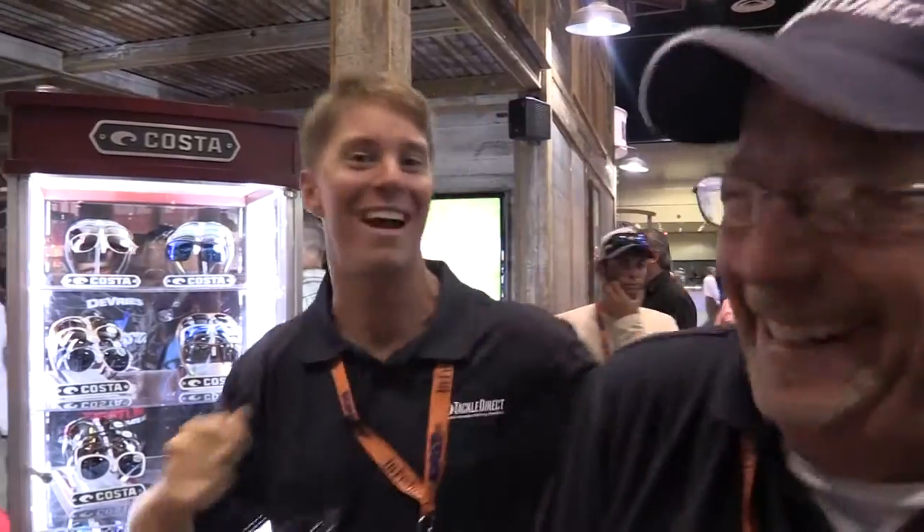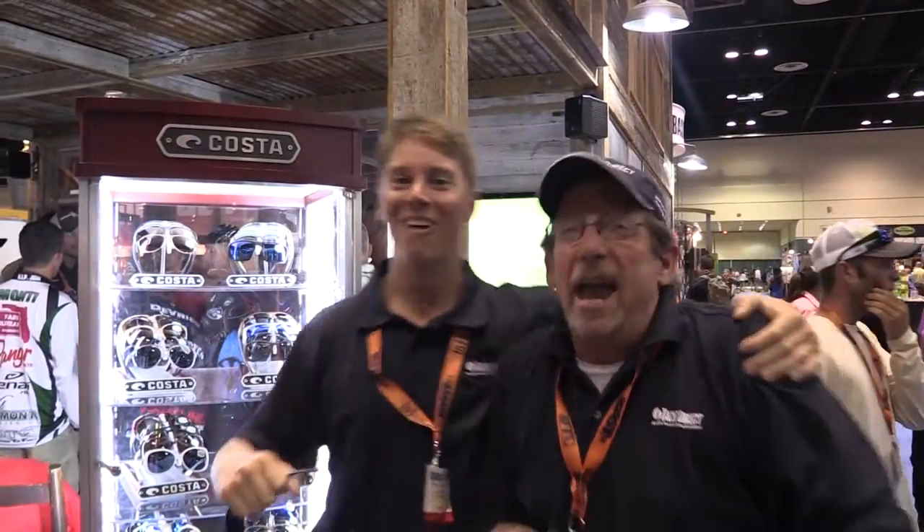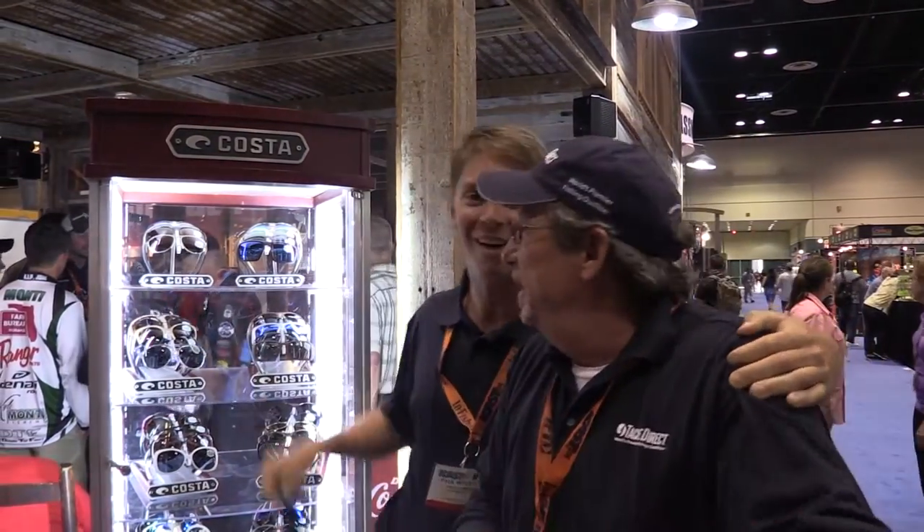As you can see, we've got a party going on right here. We're having fun, man. This is a party going on here at the Costa Del Mar booth. Not only do they have great products, but if you ever want to see somebody throw a party with young people, it's going to happen at Costa Del Mar. That's what's going on here now.